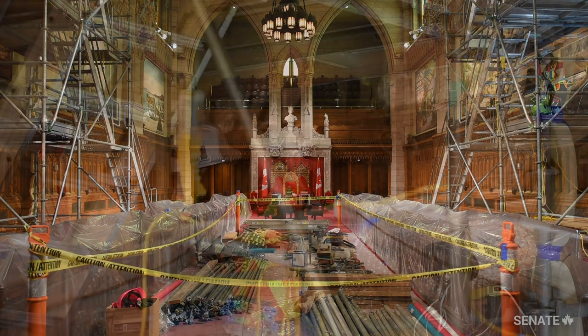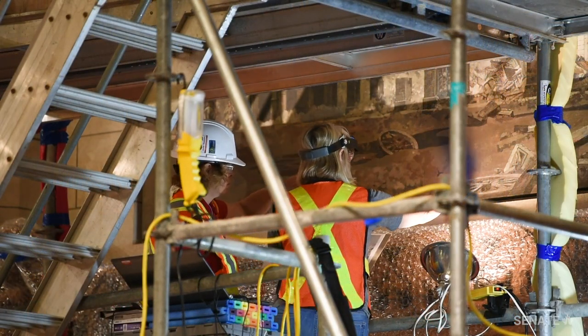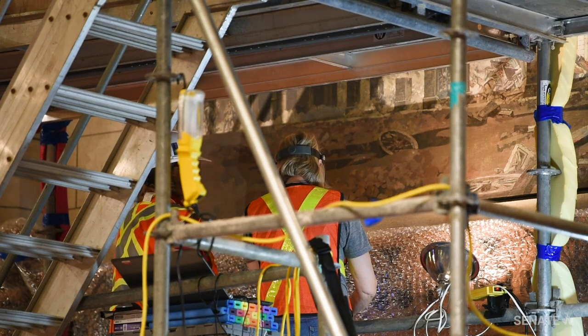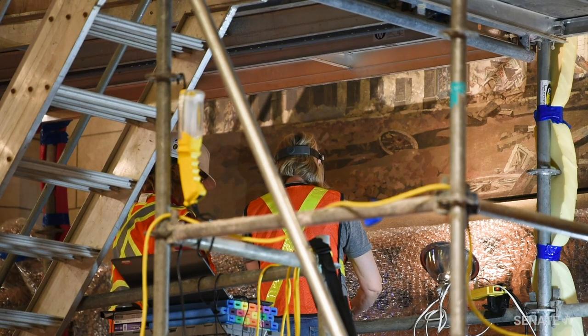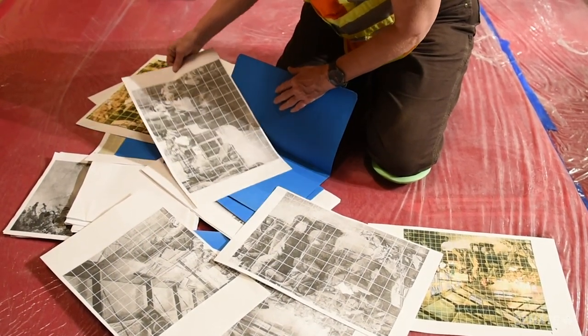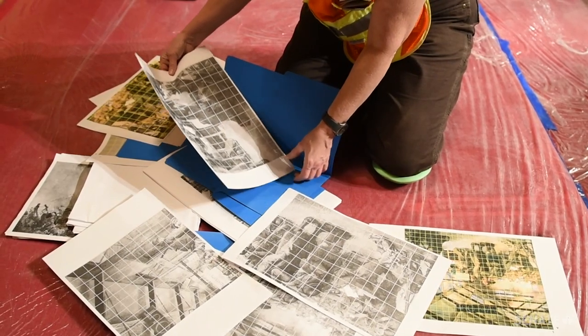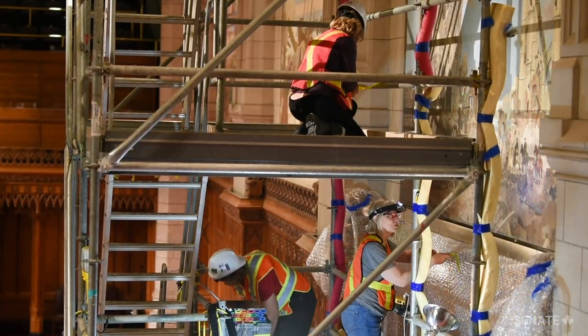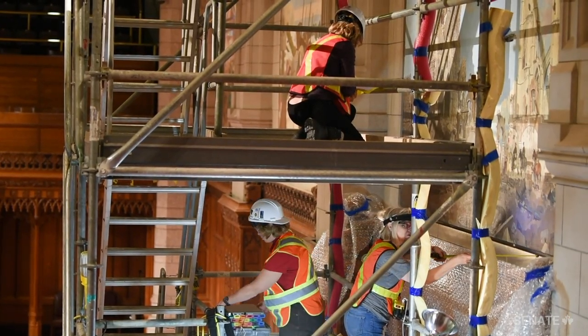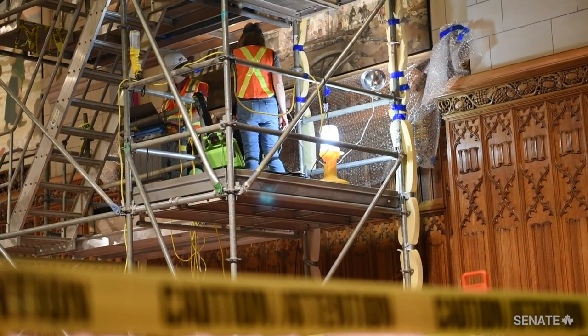The Canadian Conservation Institute has experts. They have a painting conservator who will be working with us to record in great detail — as you can see in these gridded images — the condition of the paintings. They'll be documenting where there are cracks and paint losses, and these will be stabilized before the paintings are taken down and stored.